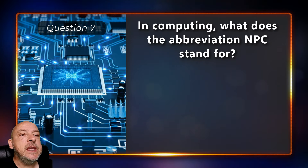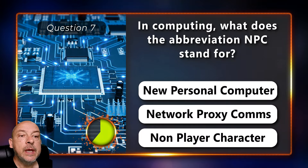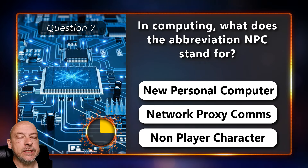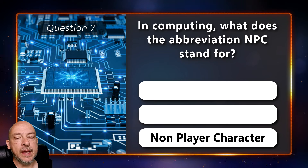In computing, what does the abbreviation NPC stand for — new personal computer, network proxy comms, or non-player character? Non-player character.